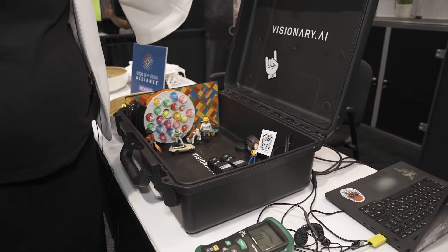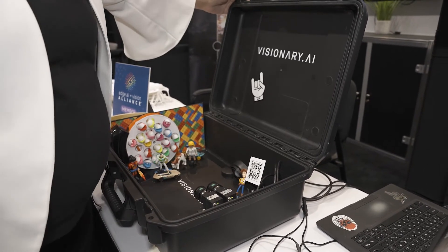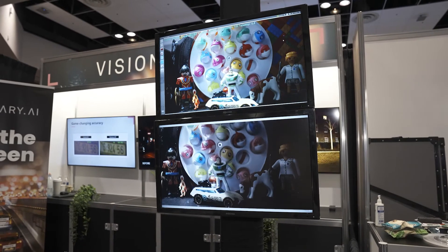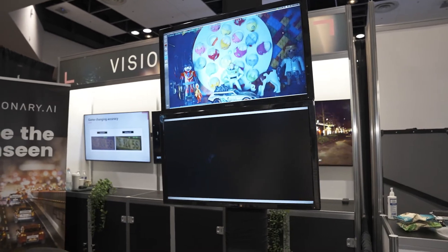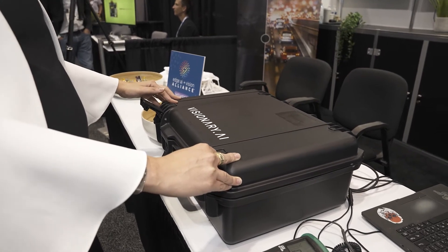We also improve image quality. In this demo, what we're going to do is close the box and see how much we're able to see. So if you take a look at the screens, I'm going to close the box — we're going to look at extreme low light. And you can see that the standard ISP sees almost nothing. But with Visionary AI, we're able to capture full color motion and everything that's going on.